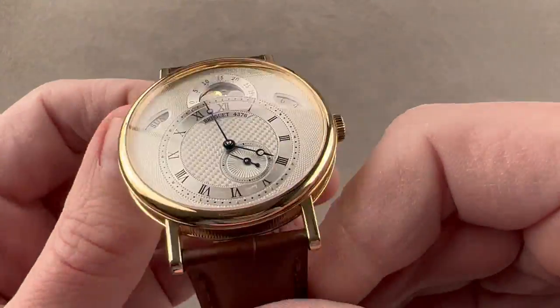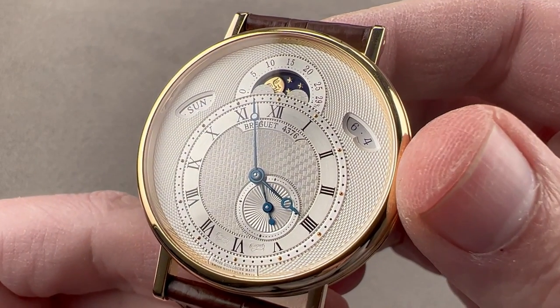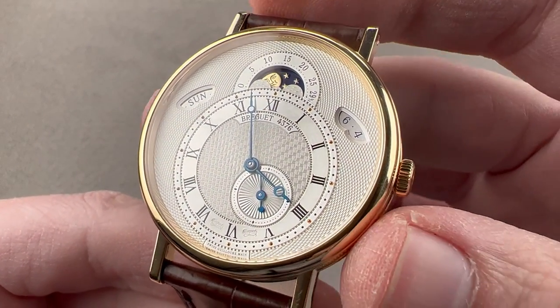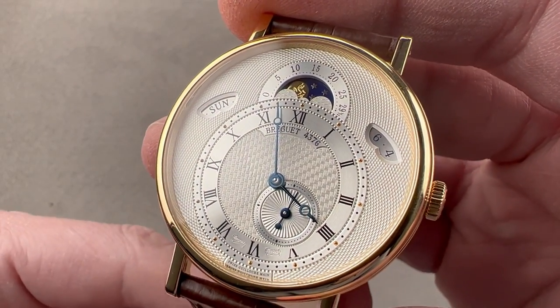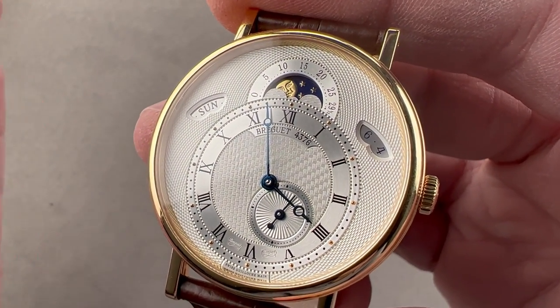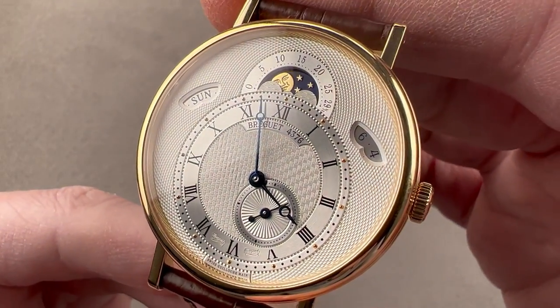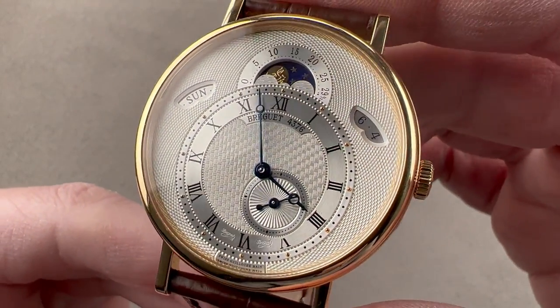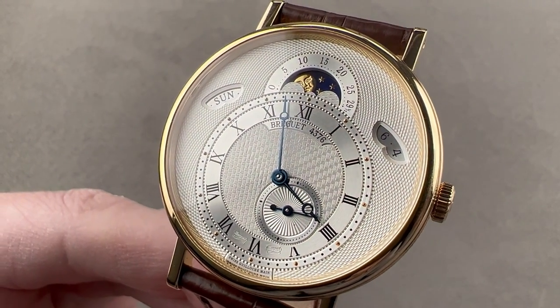If this watch were made by F.P. Journe, it would cost multiples of what it does. Handcrafted case, hand-finished and regulated movement, handcrafted solid gold dial — that's a winner. Open your mind and don't chase the big brands. Names may not come any bigger than Breguet in the watch industry, but Breguet the brand, as opposed to Breguet the man, is hugely underrated. Reach out to tmasso at thewatchbox.com for purchase and pricing details.